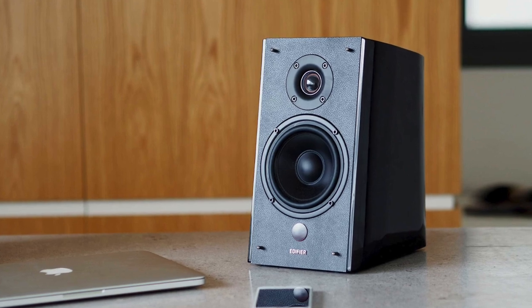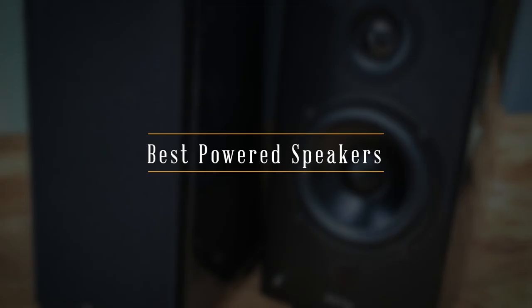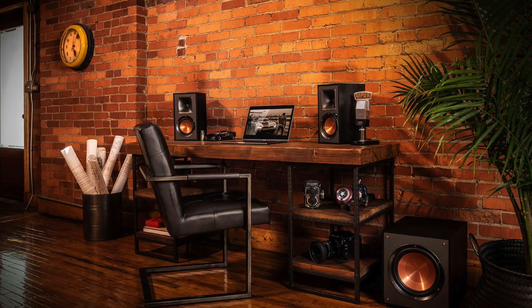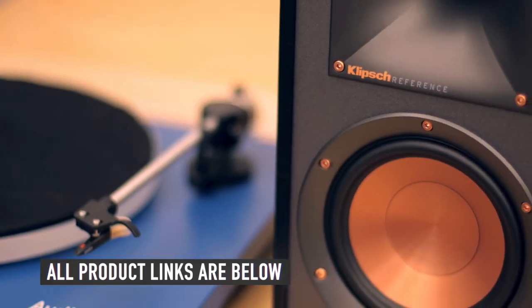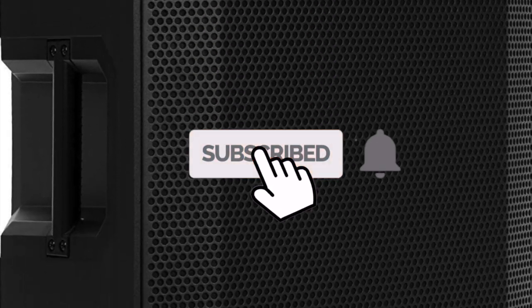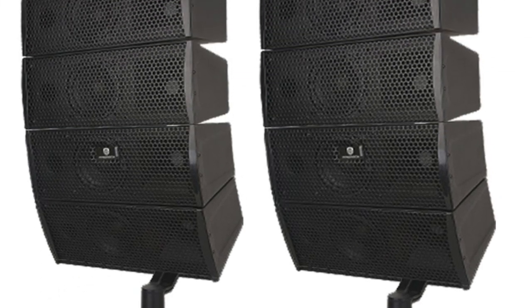In this video, we will be showing you the best powered speakers to buy on Amazon today. If you're looking for the best powered speakers, we got you covered. We have the links to all the powered speakers mentioned in this video in the description below. Make sure you like and subscribe for more videos like this. Now let's go straight to the video.